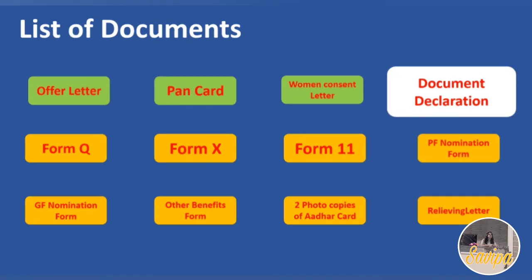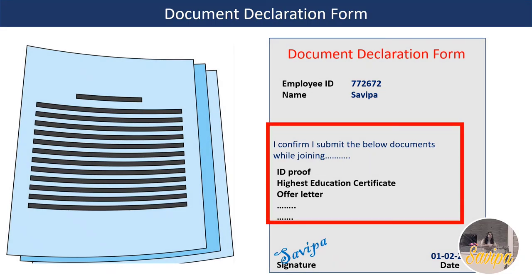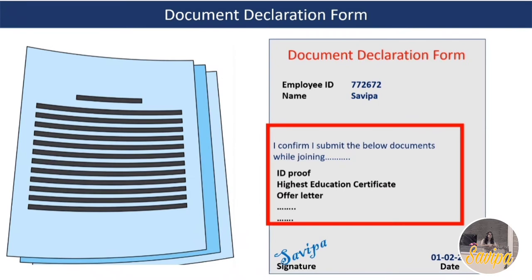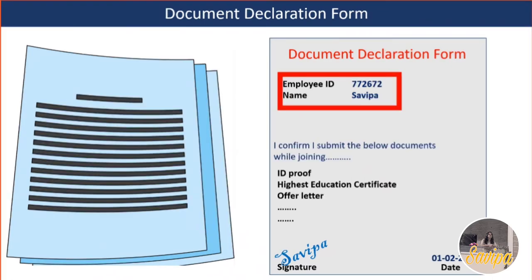The next document is the Document Declaration Form. This is an acknowledgement confirming that you will provide your highest educational qualification certificates, relieving letters, and other required documents. This form is found inside the zip file from the mail. Fill in your name and employee ID, cross-check all the content, sign, and add the date.